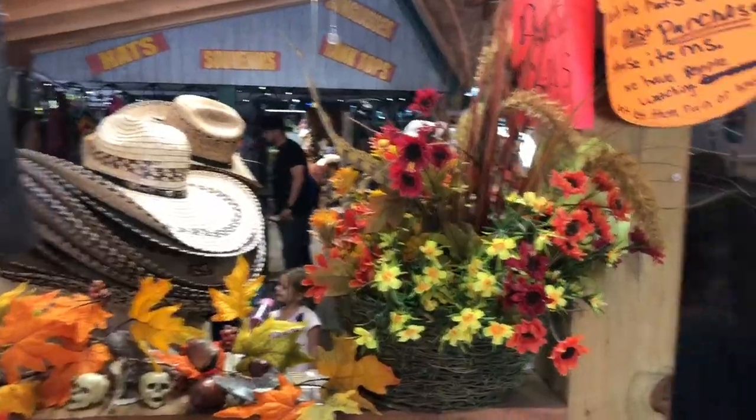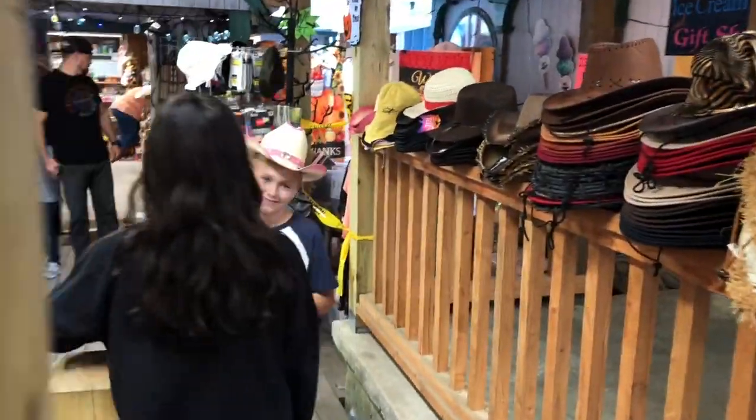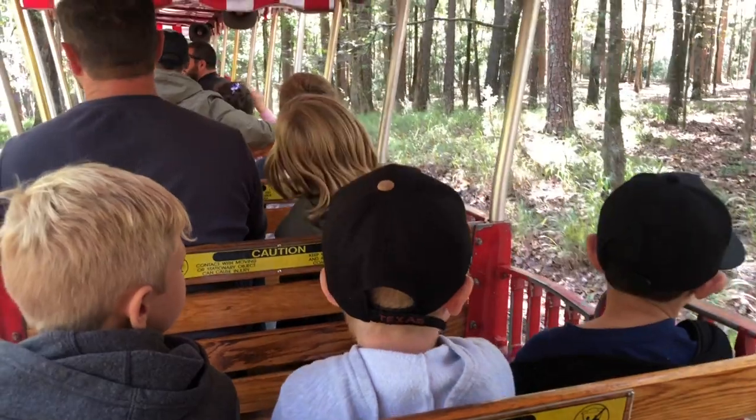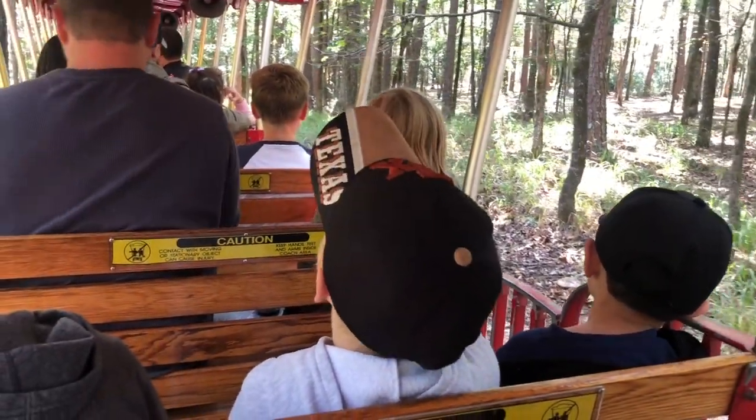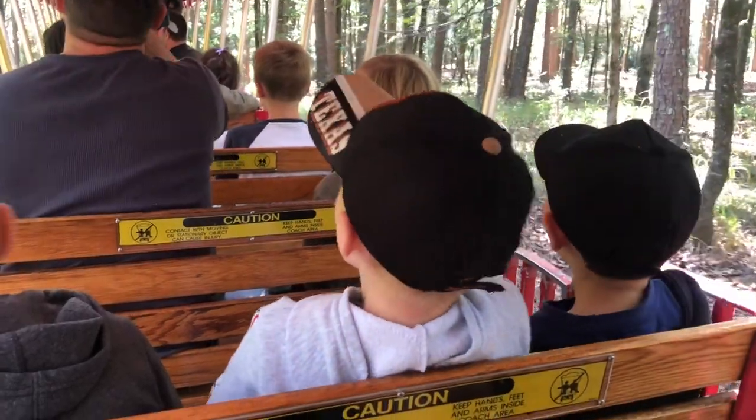They'll usually do special themed rides and activities for the entire family. Y'all did say you want to go down this hill fast, right? All right then. The louder y'all yell, the faster we go. So let's hear some noise back there.